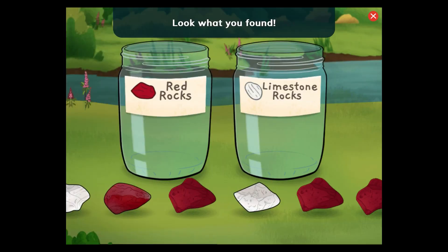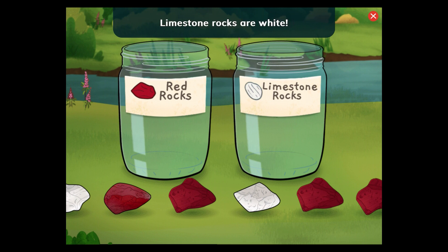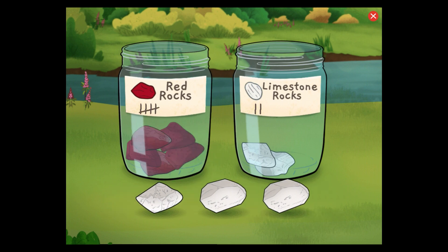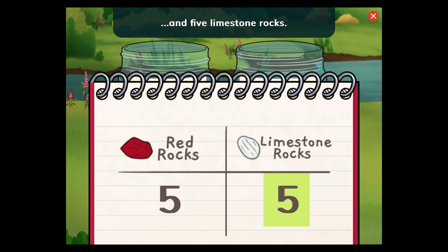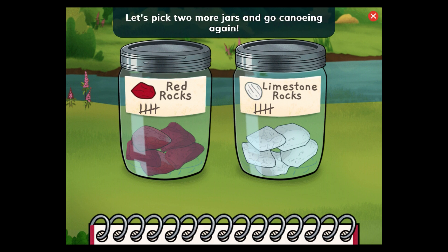Look what you found: red rocks and limestone rocks. What do you notice is different about these rocks? The red rocks get their color from minerals like iron. Limestone rocks are white. Nice sorting! The table shows what we found. We found five red rocks and five limestone rocks. That was fun. I wonder what rocks are in other parts of the river. Let's pick two more jars and go canoeing again.